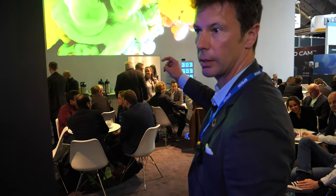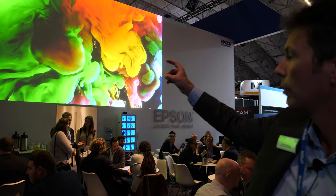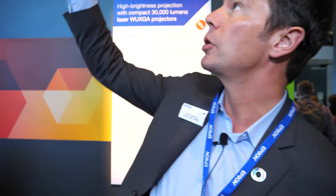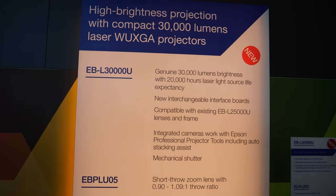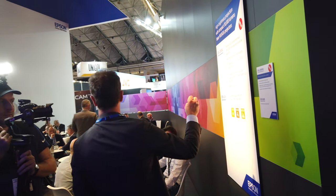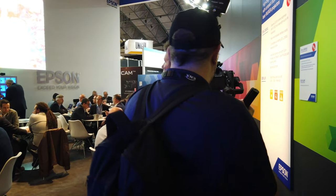These are two 30K projectors stacked — nearly 60,000 lumens of light. We're often asked if we're going to bring a 50K or 60K, and our answer is we don't need to, because with two 30Ks you can get virtually the same amount of light. The usage out of these projectors is much higher because the demand for 30K is much greater than 50 or 60K. This also has the interface boards compatible with the current 25K.